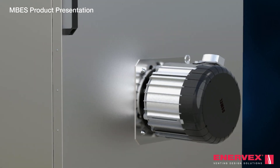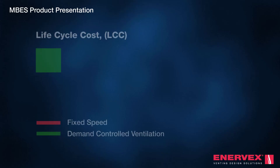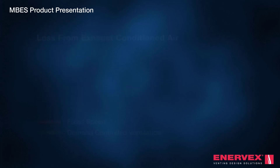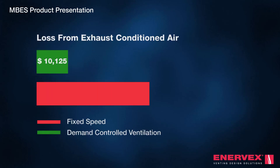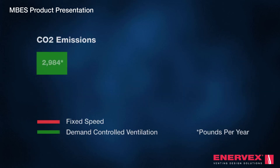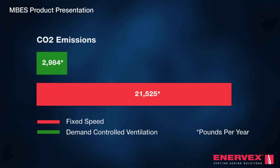The ultra-efficient EC motor consumes up to 40% less power than induction motors, with potential energy savings up to 86% and up to a 90% reduction in energy consumption. It's a profitable solution that is also sustainable — our demand-controlled system leads to a substantial reduction of CO2 emissions.